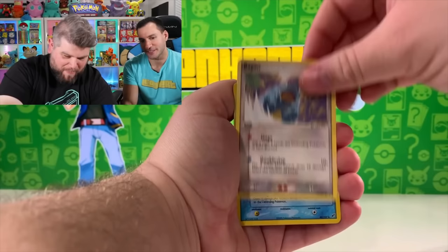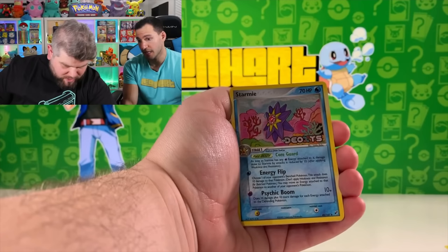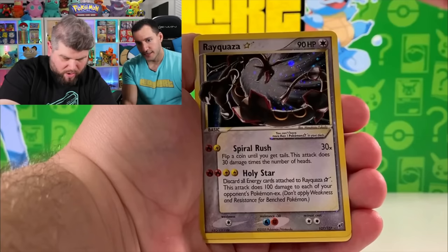Starman — interesting pattern for the Starman. That's an uncommon. Is it an uncommon or rare? Uncommon. Interesting. Oh my God — we just pulled the Rayquaza Gold Star!